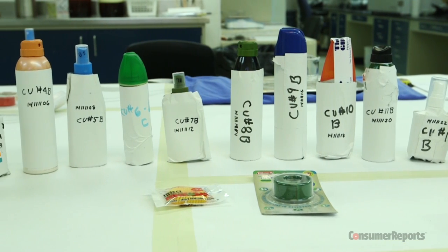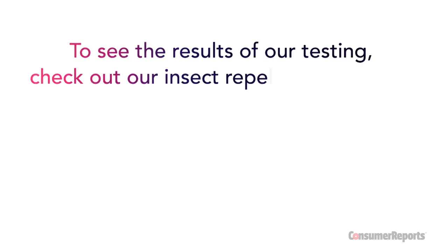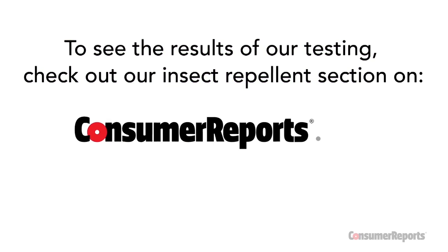So which products performed best this year? To see the results of our most recent testing, check out our insect repellent section on ConsumerReports.org.